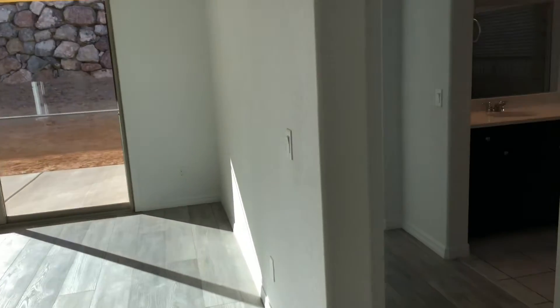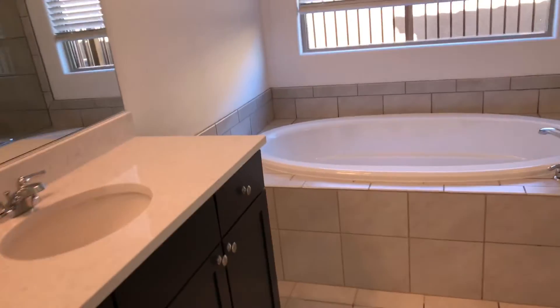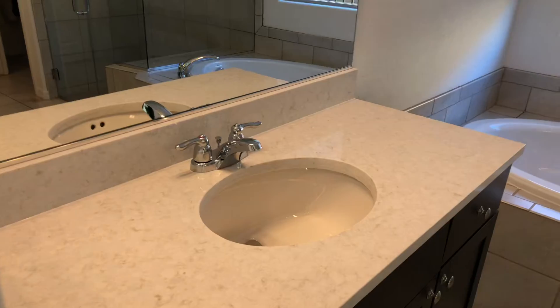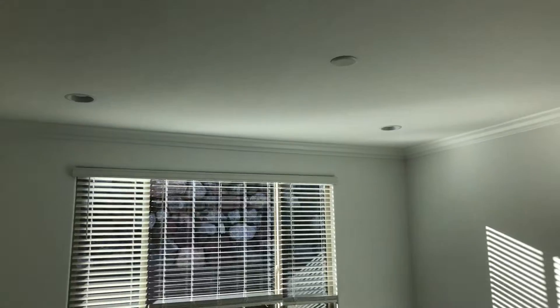You got your refrigerator — it's nice in there, nice new fridge. And we got some upgraded shower here, shower glass. And there are some grab bars going in right now. You got your blinds in here, and we have our crown molding upgrade. You also have a wall mount TV in this room.